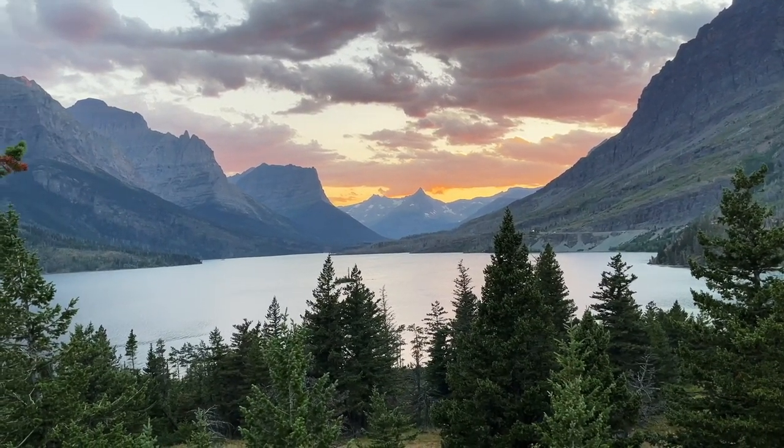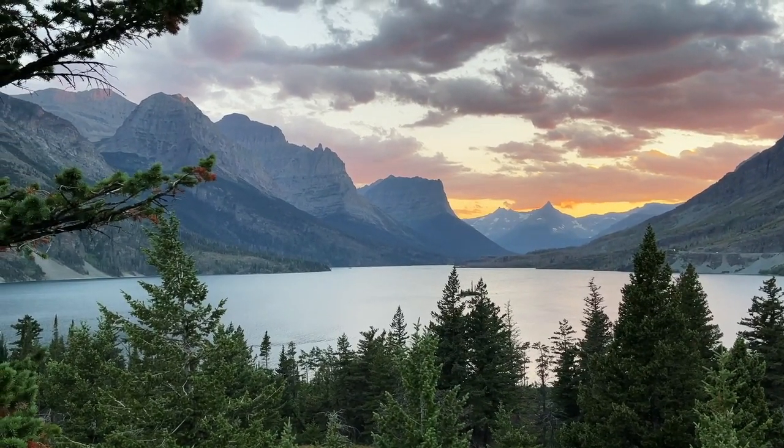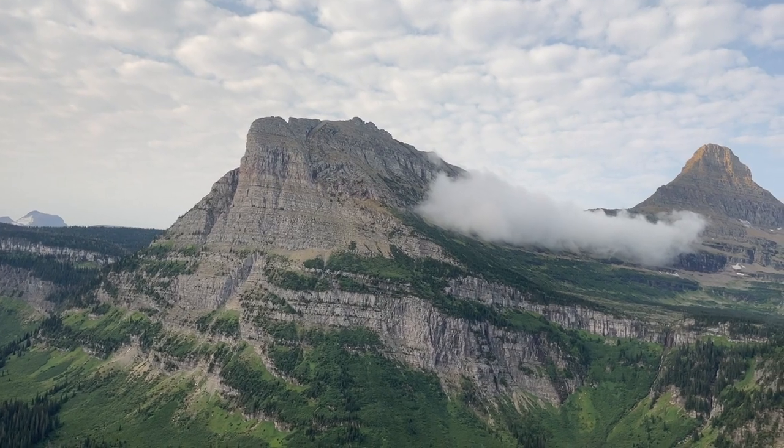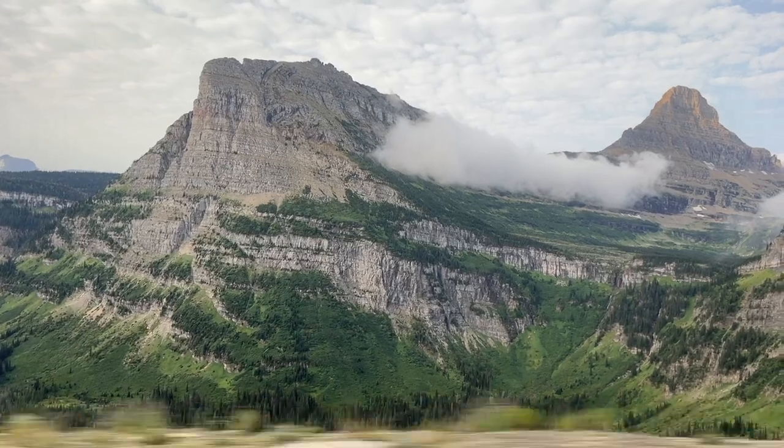I also have helpful links for National Park Service information on Glacier National Park. If you have any questions about hiking the Highline Trail, leave a comment and I'll get back to you. Thanks for watching, make sure to hit the subscribe button, have a great day, and happy travels!